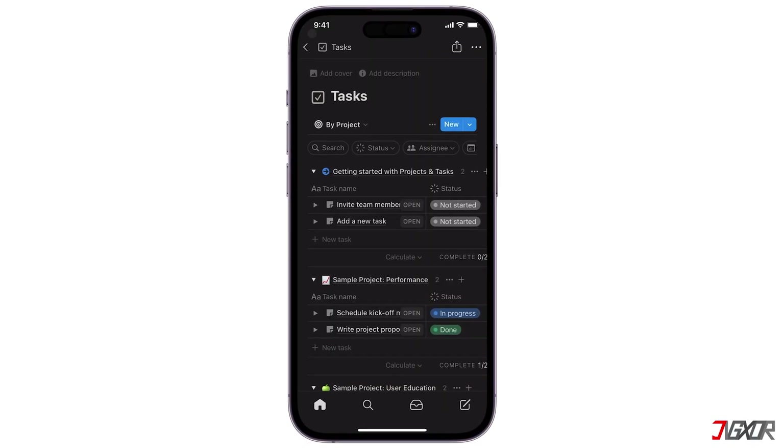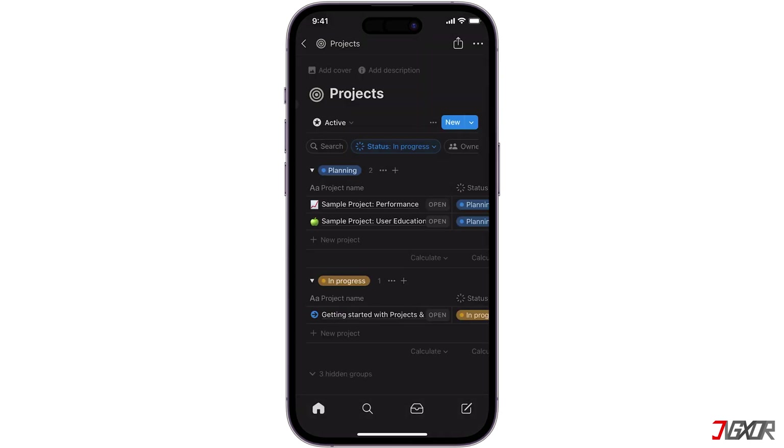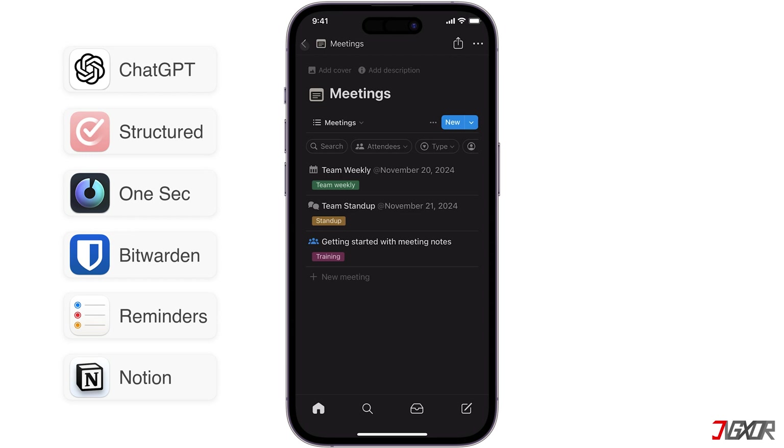Hey, what's up? Jigzor here. Want to enhance your productivity and accomplish more of your tasks? In this video, I'll show you the best iPhone productivity apps that I often use on my iPhone.